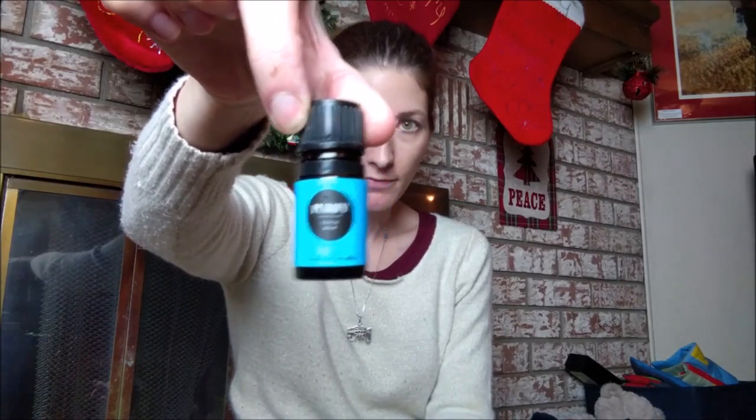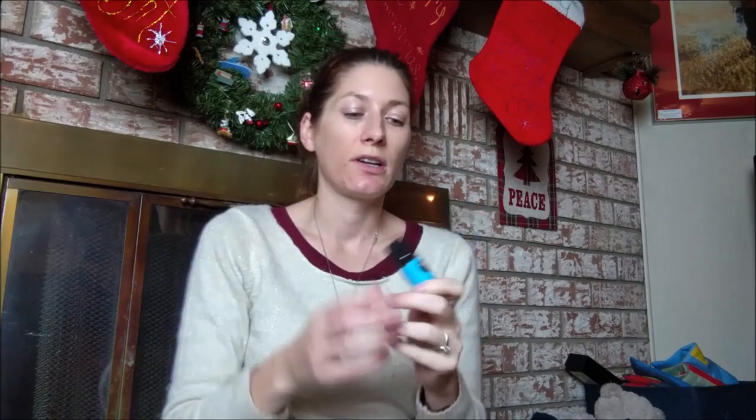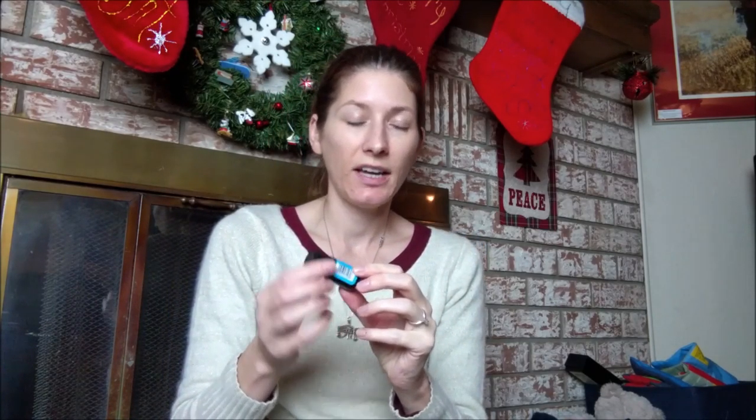Then there's Purify. When we were all sick I ordered this because my house needs purification — it is a den of germs and sickness. The Purify has been in the diffuser a lot. Purify is also good for your skin — I have a drop of it in my nighttime moisturizer right now. This is a good one and it is just about empty, so time to refill that.